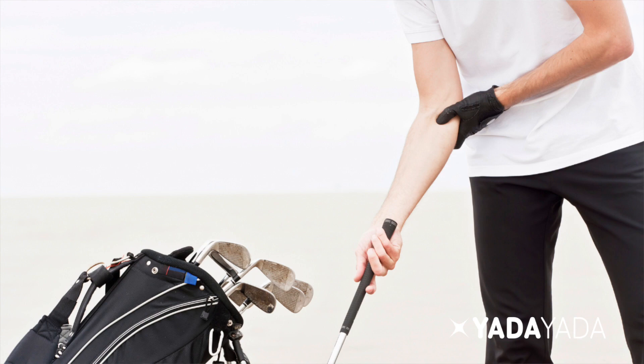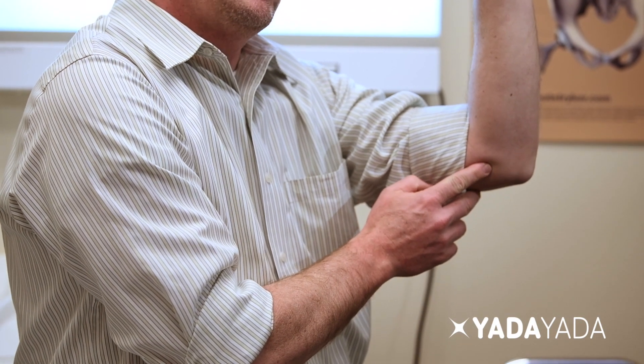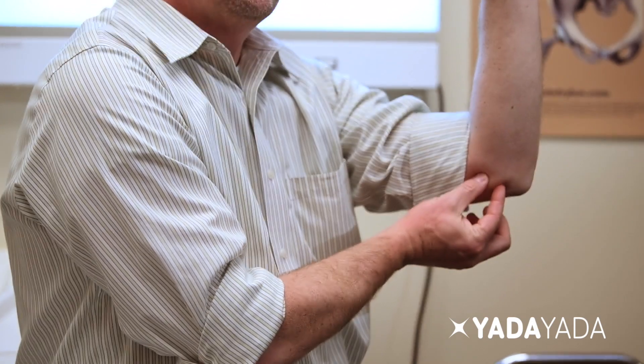You may have heard the term golfer's elbow before. Perhaps your buddy's on the golf field and takes a swing and that slice goes off to the side and he blames it on his golfer's elbow. Golfer's elbow is a problem with the elbow that occurs on the inside of the elbow. If you feel it with your elbow bent, there's a bump on the inside — this is called your medial epicondyle.